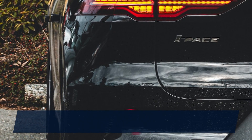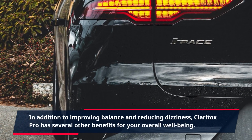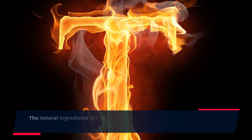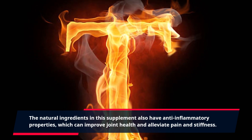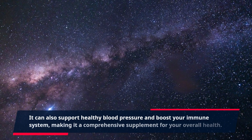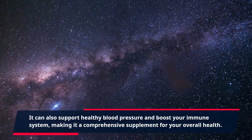In addition to improving balance and reducing dizziness, Claritox Pro has several other benefits for your overall well-being. The natural ingredients in this supplement also have anti-inflammatory properties, which can improve joint health and alleviate pain and stiffness. It can also support healthy blood pressure and boost your immune system, making it a comprehensive supplement for your overall health.